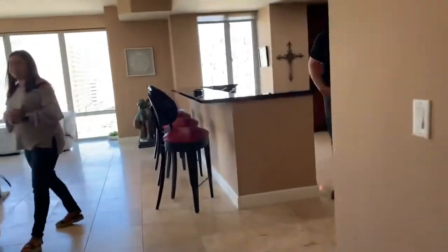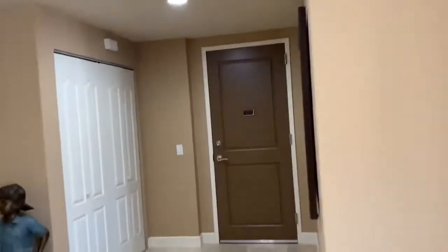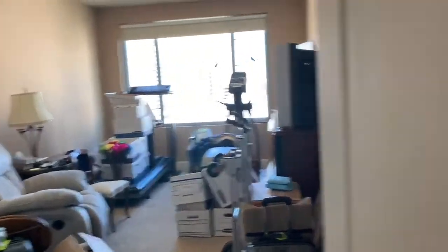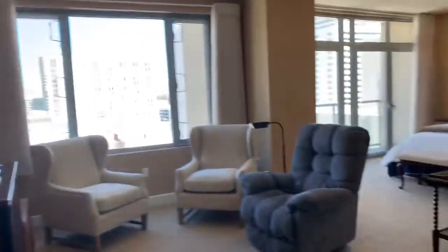We're walking back out to the kitchen. There's the entry. This is a bedroom which they're staging with furniture they're moving. Then we have the master suite, which is quite large.